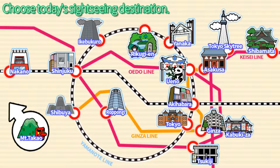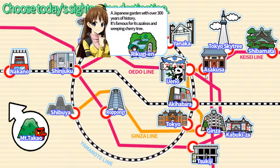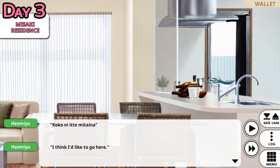Hello guys and welcome to another episode of Go Go Nippon. We are on the map screen to pick our next destination. Last episode we were at Ikebukuro. I'm not going to Roppongi because I've done that previously. But I haven't done Rikugi-en yet. This is a Japanese garden with over 300 years of history. It's famous for its azaleas and weeping cherry tree. What's an azalea? Let's find out. I think I'd like to go here.